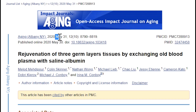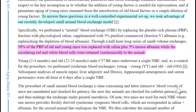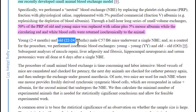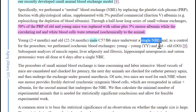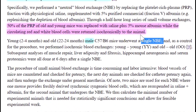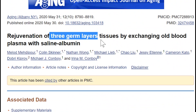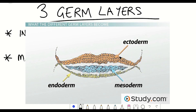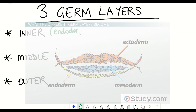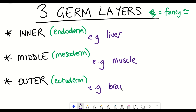In the first study from May 2020, they performed this neutral blood exchange (NBE) in both young and old mice — notably only male mice, which I'll come back to at the end. Both groups underwent one NBE procedure. They then assessed whether there was rejuvenation in the three germ layers: neurons (outer layer), muscle tissue (middle layer), and liver (inner layer).